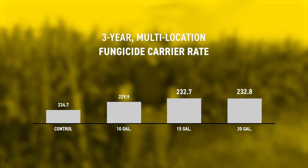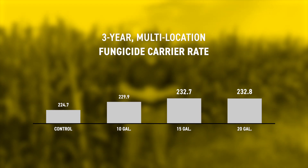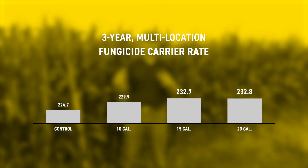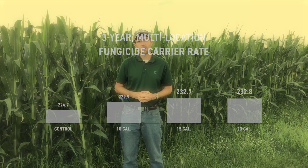The other thing comes down to carrier rate. If you're using an airplane or helicopter, that's going to limit your carrier rate. But if you have a ground rig and are able to be out spraying, running a little bit higher carrier rate — 15 to 20 gallons — is definitely showing some advantage, to get better coverage of that plant, get that fungicide controlling more of the surface area, and protect that plant a little bit better.